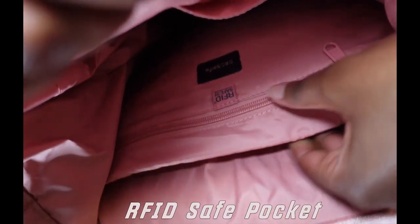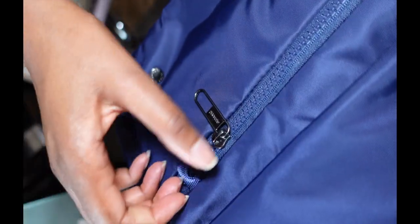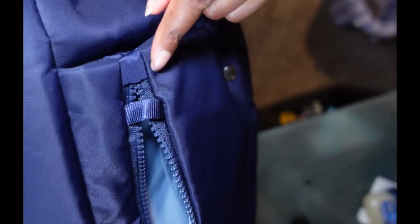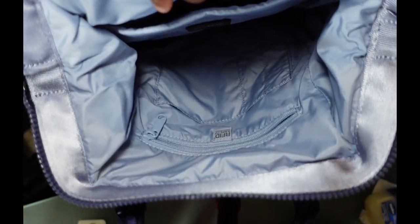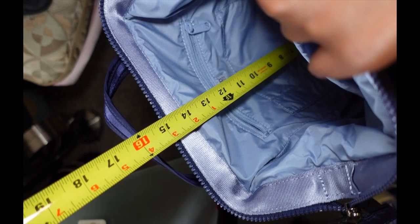This bag has an RFID-safe pocket, which is fantastic. As I showed you, the bag is pretty deep, and it's pink inside so you can see your stuff pretty well. For the mini, the same mechanism applies — let me show you how it looks. The RFID pocket on the mini is pretty small compared to the large one. It has the same hook and the same RUBA locking system. The mini is about 15 inches deep, compared to about 17 for the larger bag.